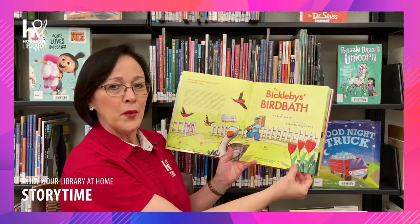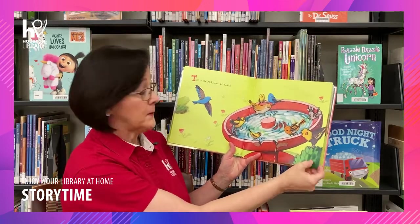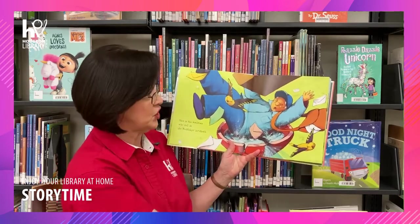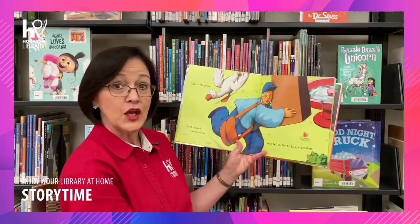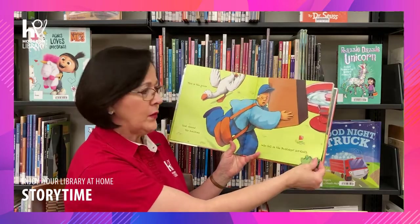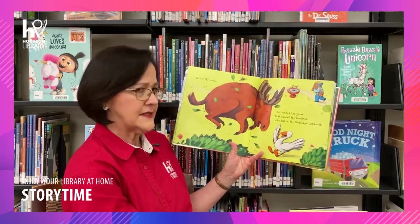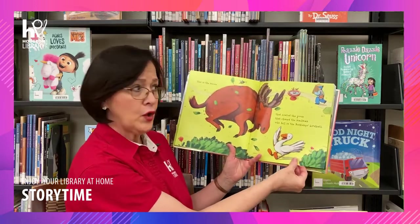The Bickleby's Birdbath. This is the Bickleby's Birdbath. This is the mailman who fell in the Bickleby's Birdbath. Splash! This is the goose that chased the mailman who fell in the Bickleby's Birdbath. This is the moose that scared the goose that chased the mailman who fell in the Bickleby's Birdbath.